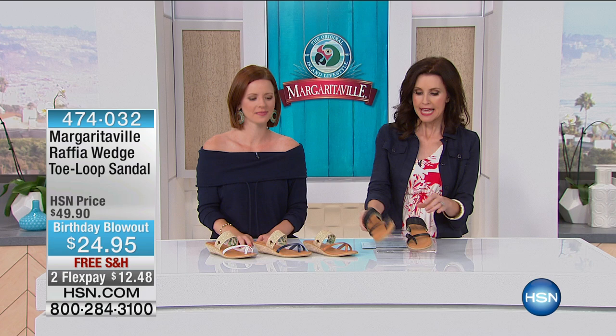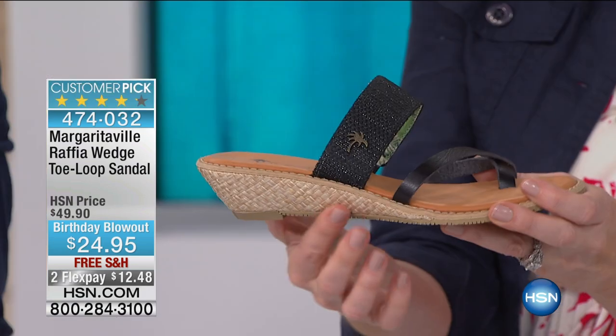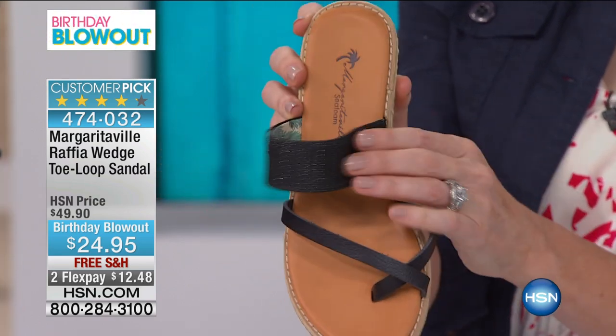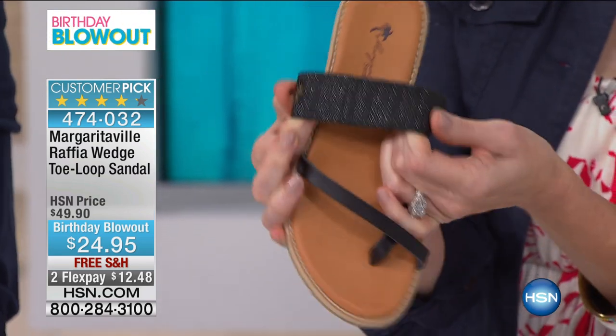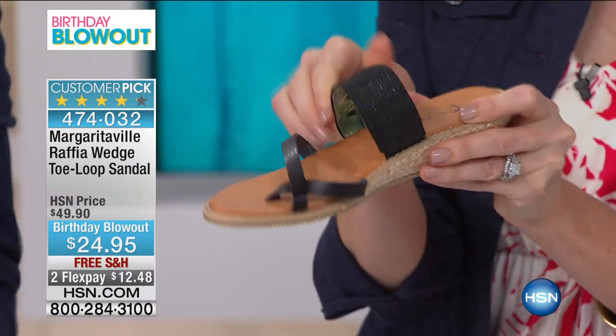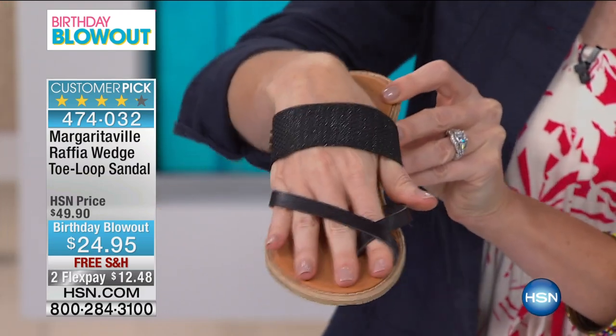This is the shoe that you're wearing — and Mel was wearing these earlier. These are the raffia wedge toe loop sandal. This is real raffia. This to me is so Margaritaville. This is what you want to be wearing all around; it gives that really organic, natural look. We're doing so much cotton and linens in this line, so it only makes sense to round it out with these great organic-looking shoes.